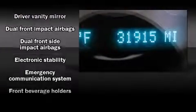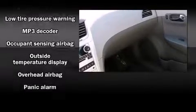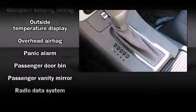Passengers are protected by various safety and security features including head-curtain airbags, front-side impact airbags, traction control, brake assist, a security system, OnStar, and four-wheel disc brakes with ABS.